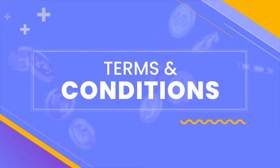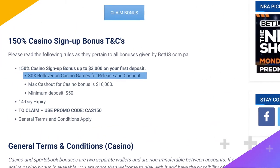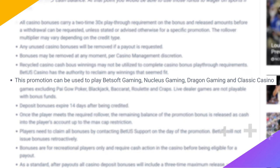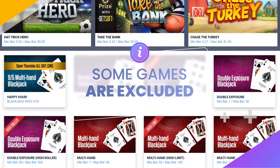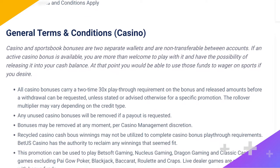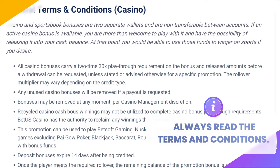Moving to the bonus terms and conditions, you need to meet wagering requirements of 30 times the bonus amount and release amount. You have 14 days from the time the bonus hits your account to do so. Only games from the software providers BetSoft, Dragon Gaming, and Nucleus Gaming can be used to meet wagering requirements. Additionally, you have to avoid playing baccarat, blackjack, craps, Pai Gow poker, roulette, and all live dealer games, as these are all excluded from the bonus. I suggest reading the full BetUS bonus terms and conditions so you don't miss anything, but these are the main terms to keep in mind.